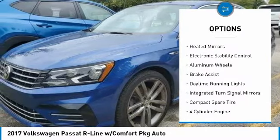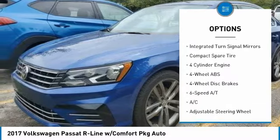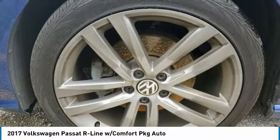Turbocharged. Blind spot monitor. Heated mirrors. Electronic stability control. Aluminum wheels. Brake assist. Daytime running lights. Integrated turn signal mirrors. Compact spare tire.